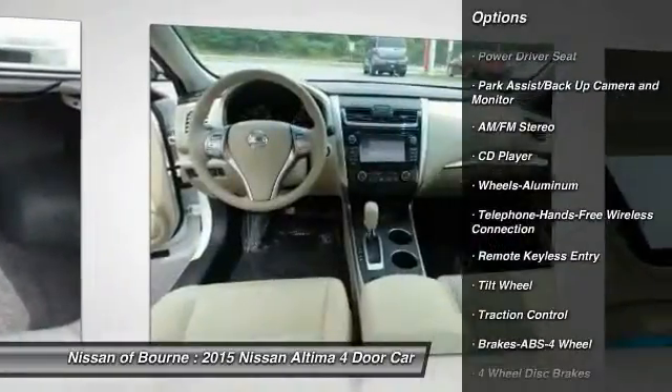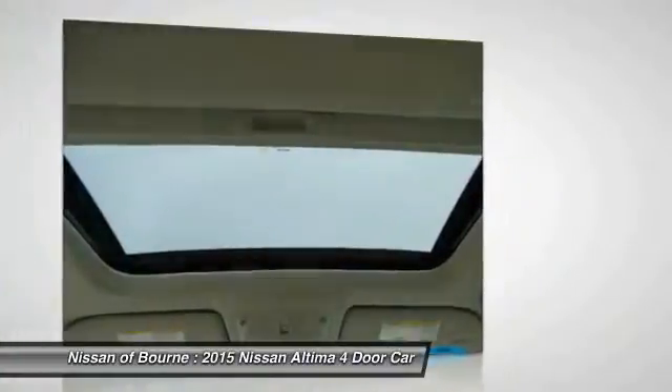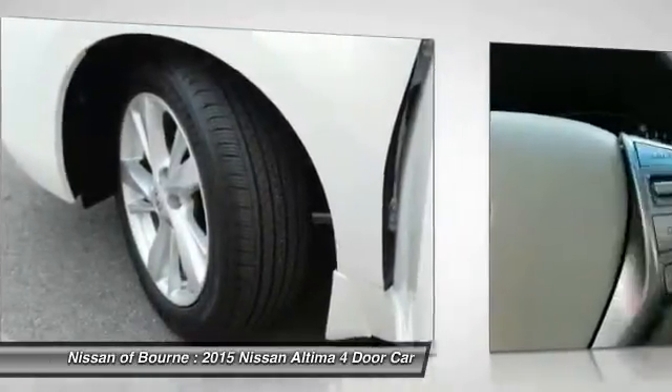Bluetooth wireless data link for hands-free phone, power steering, air conditioning, front aluminum wheels, cruise control, rear defrost, AM FM stereo radio. Searching for a dependable vehicle that looks great too?